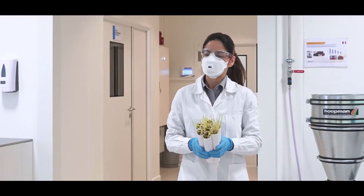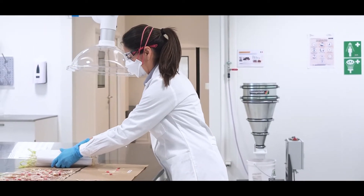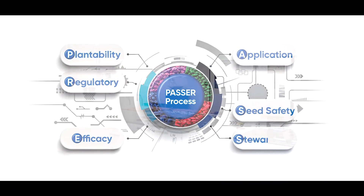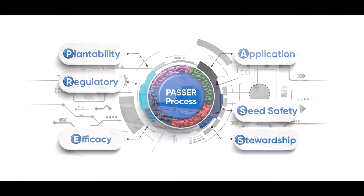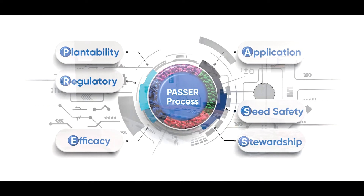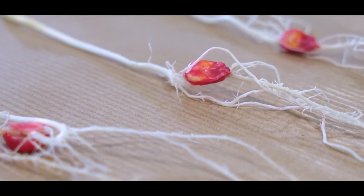To ensure a high quality seed treatment, we follow the PASA process. PASA is a rigorous process established by Corteva that ensures that all necessary steps are taken to make the appropriate decisions for marketing a new recipe. Each letter represents a seed applied test or a mandatory step to ensure that customer satisfaction is met.